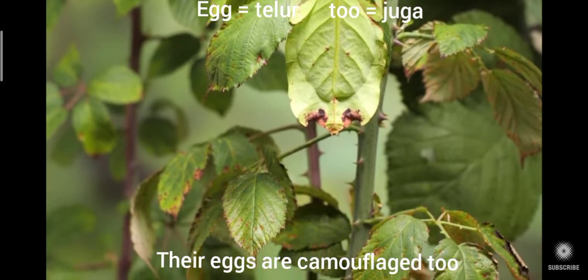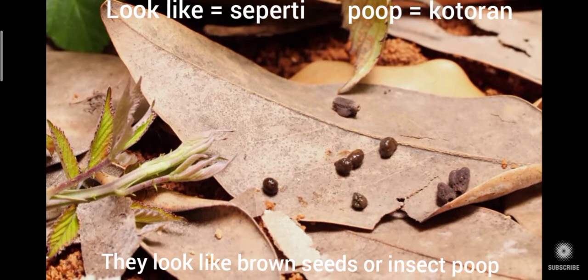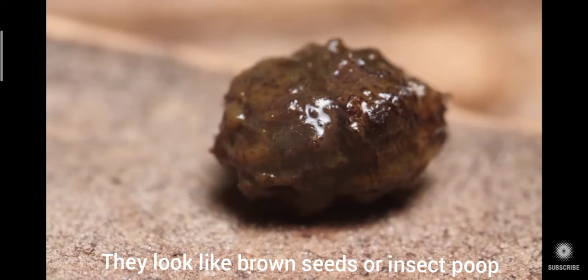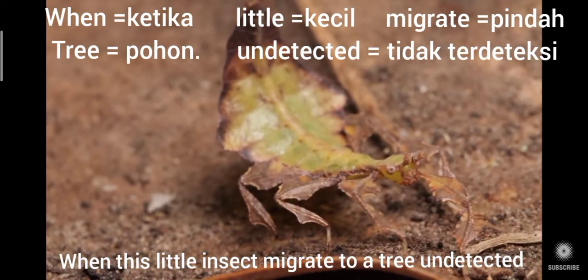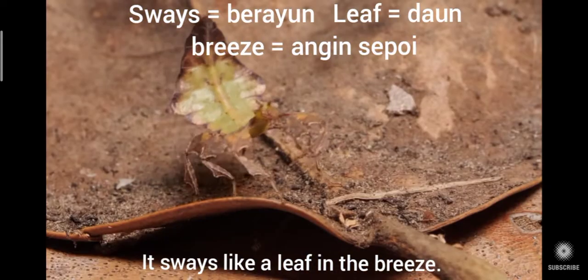Their eggs are camouflaged too — they look like brown seeds or insect poop. When this little insect migrates to a tree undetected, it sways like a leaf in the breeze.